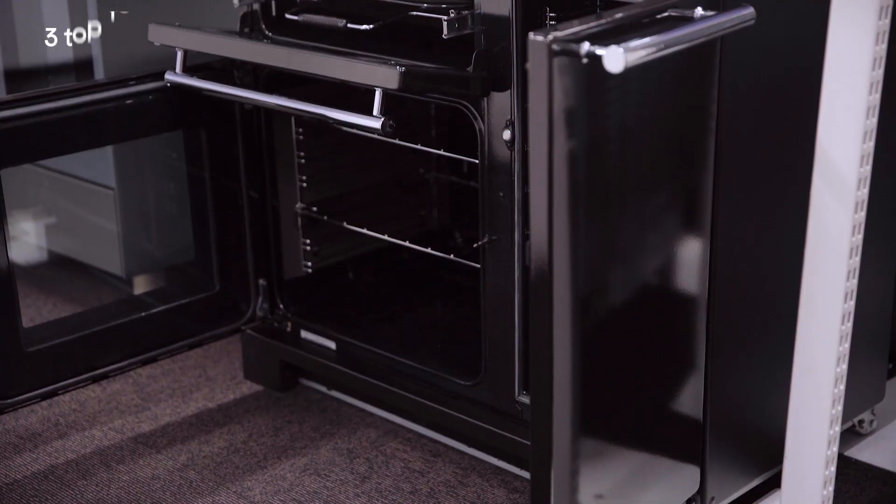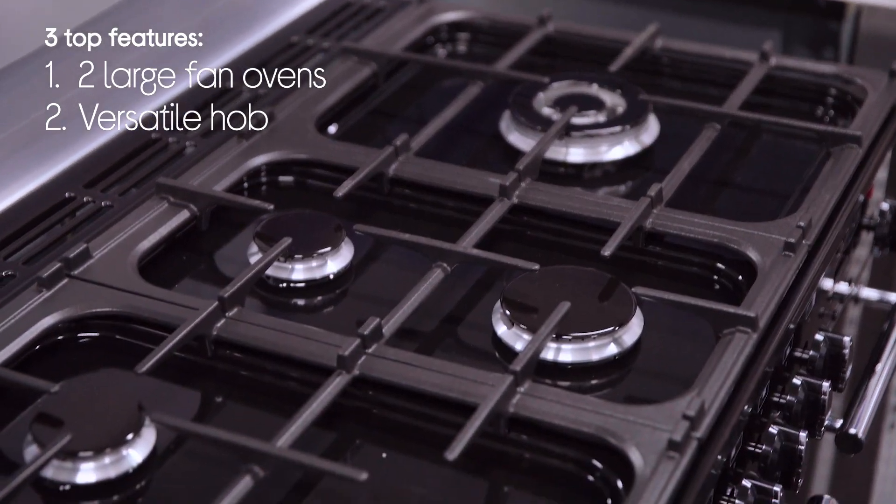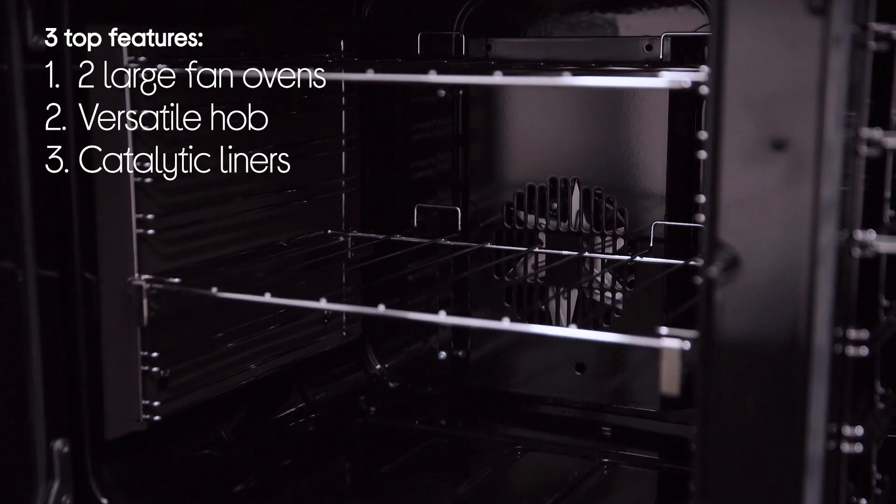Hey guys, it's Sophie from Currys and today we're looking at three top features of this awesome exclusive Rangemaster dual fuel range cooker. It's got two large fan ovens, hob versatility and catalytic liners.